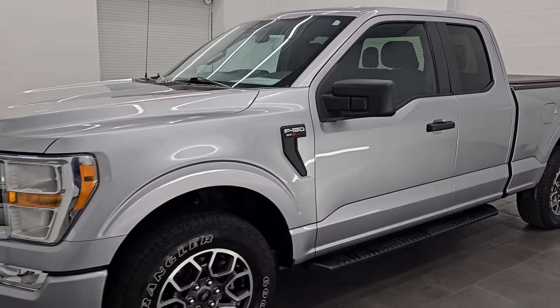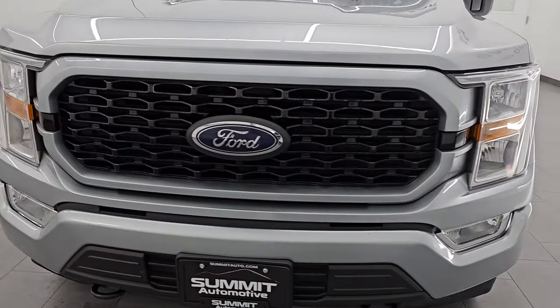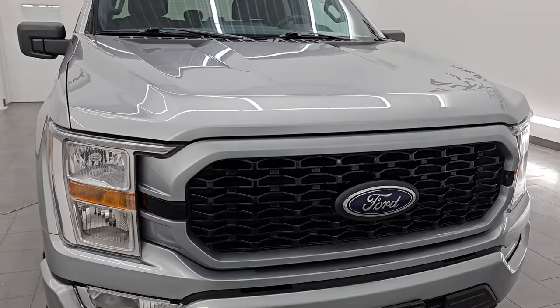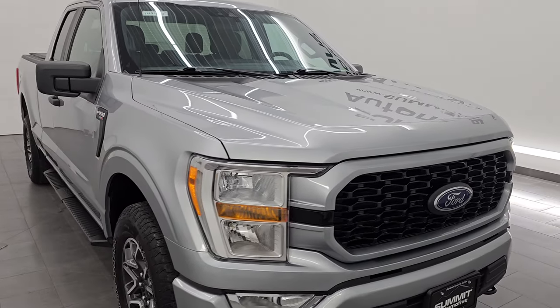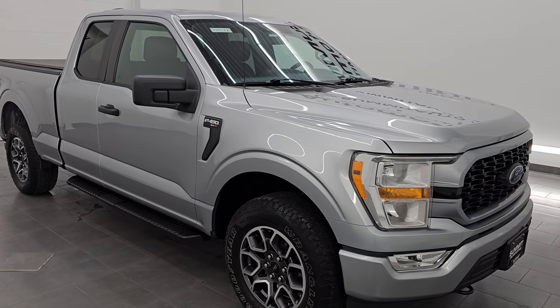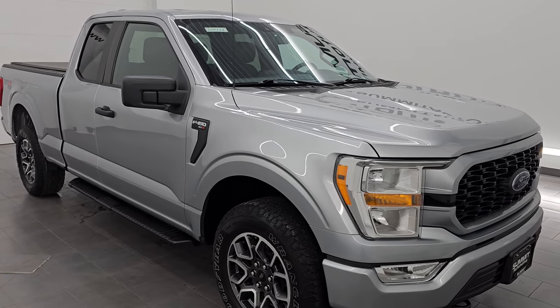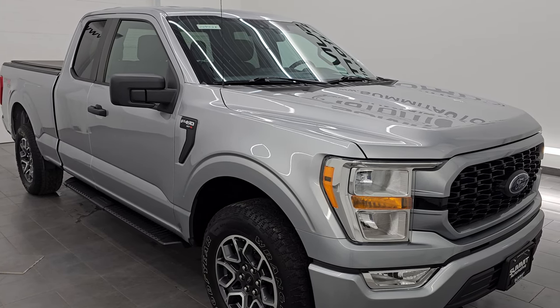This 2021 Ford F-150 has the 5-liter V8 Coyote engine, puts out 400 horsepower and 410 foot-pounds of torque, paired up with a 10-speed automatic transmission. This truck has been fully safetied and inspected by our service shop, has a fresh oil and filter change, all the fluids have been checked and topped off, and this truck is 100% ready to go.